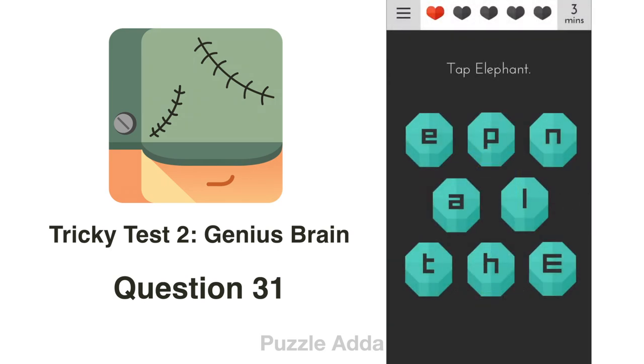Question 31: Tap 'Elephant'. We have to tap the word 'Elephant' on the left of the screen.